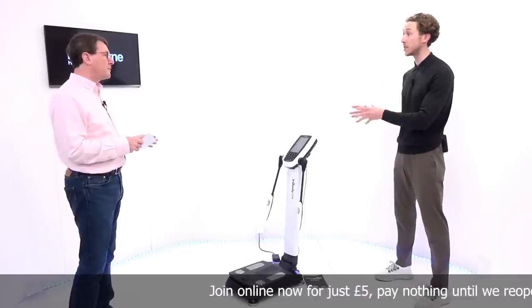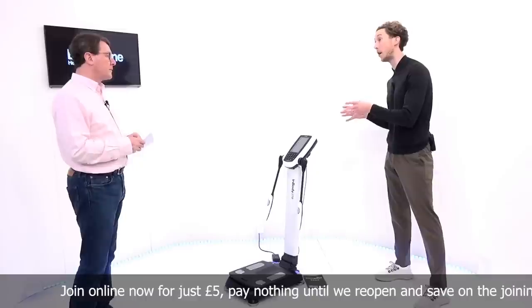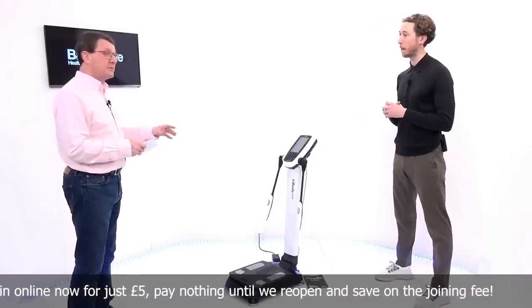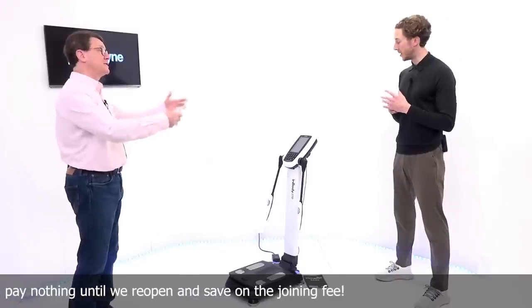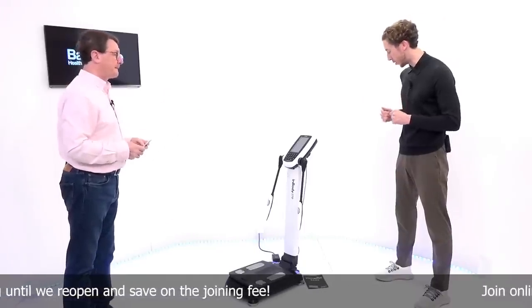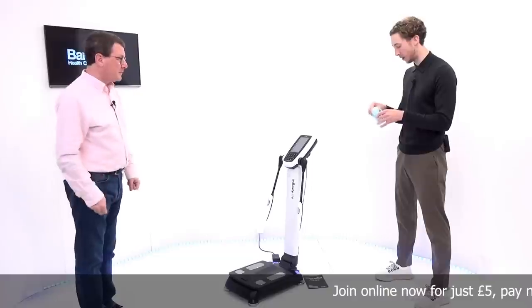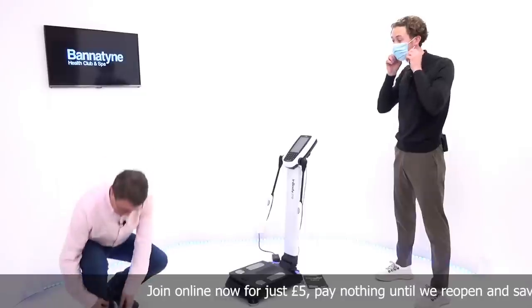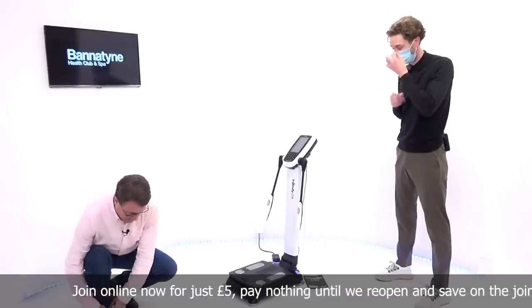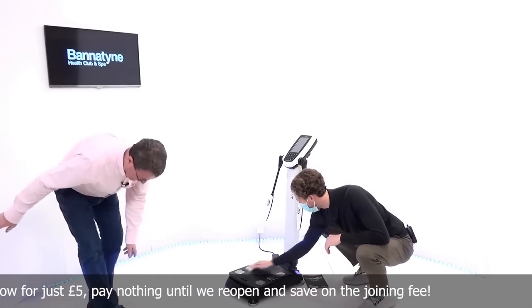You can come and use this and understand, alongside a coach, where you are and where you're starting from. Now, when you're getting set up, you have to mask up — that's how it works at Bannatyne. So if we're going to break the two metre social distancing rule here, I'm going to mask up and get this all set up for you. And while you're doing that, I've got to take my shoes and socks off, because you've got to use the soles of my feet — my bare feet — to generate the information.